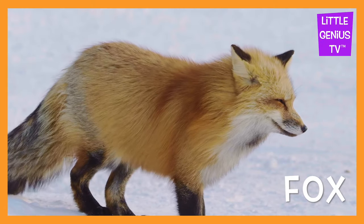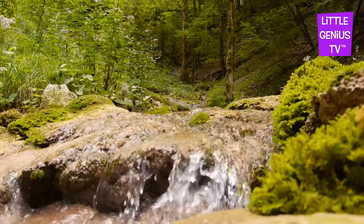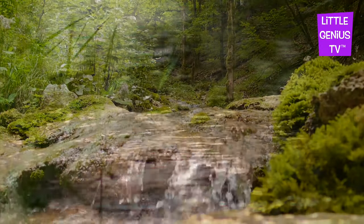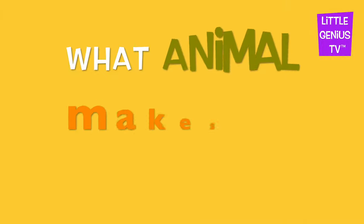Fox. The fox is very smart. What animal makes this sound? Fox Fox Fox Fox.